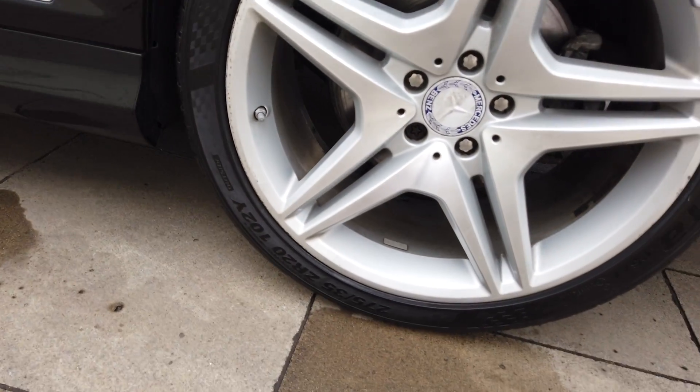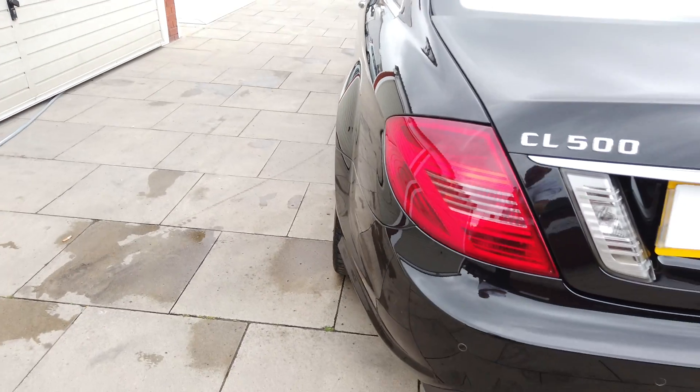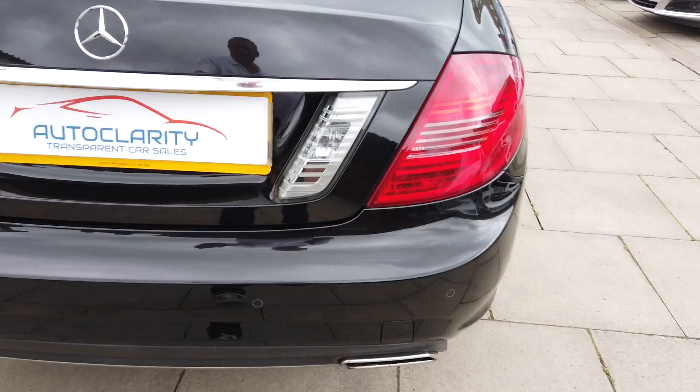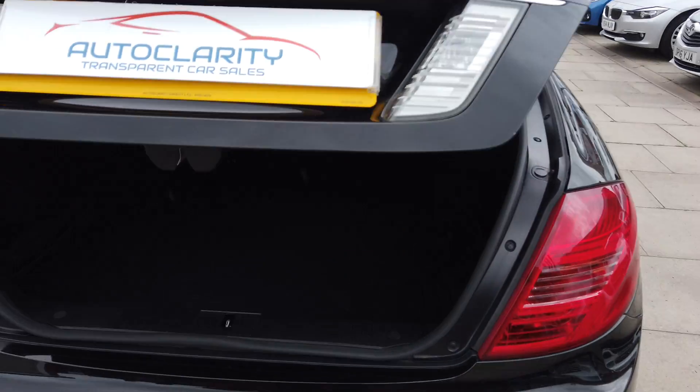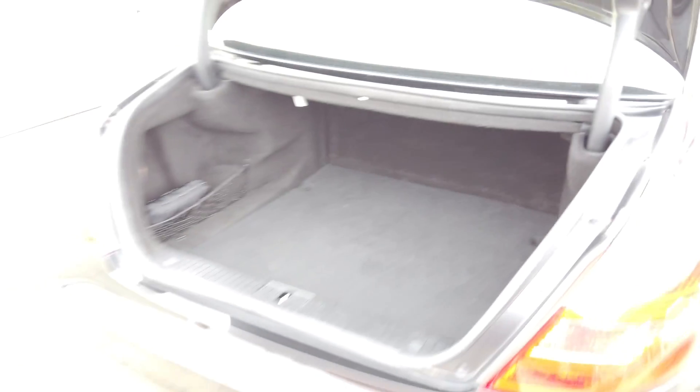There's your rear alloy, again with a virtually brand new tyre on it. Looking around the back of the car, it's perfect - no marks anything like that. And your boot is nice and big, really nice and clean. Obviously a power boot as well.